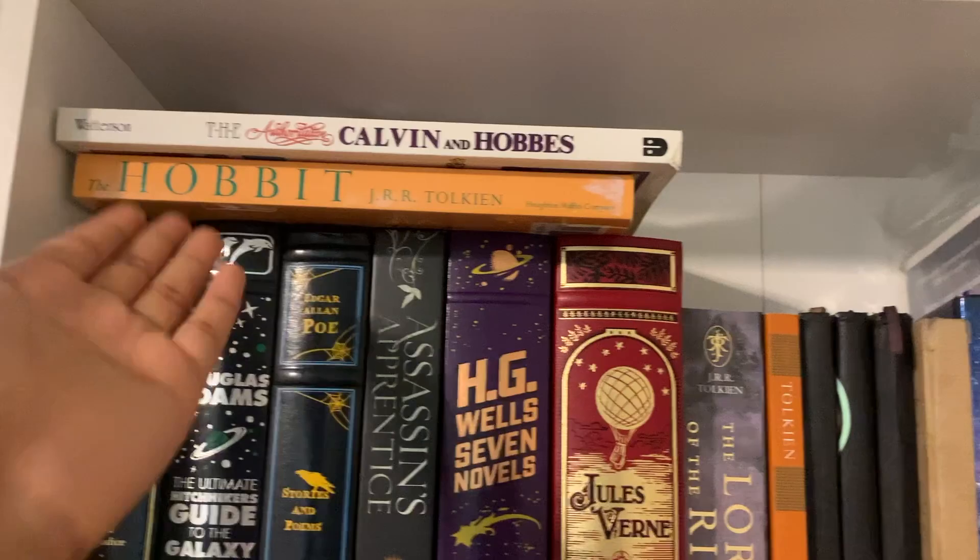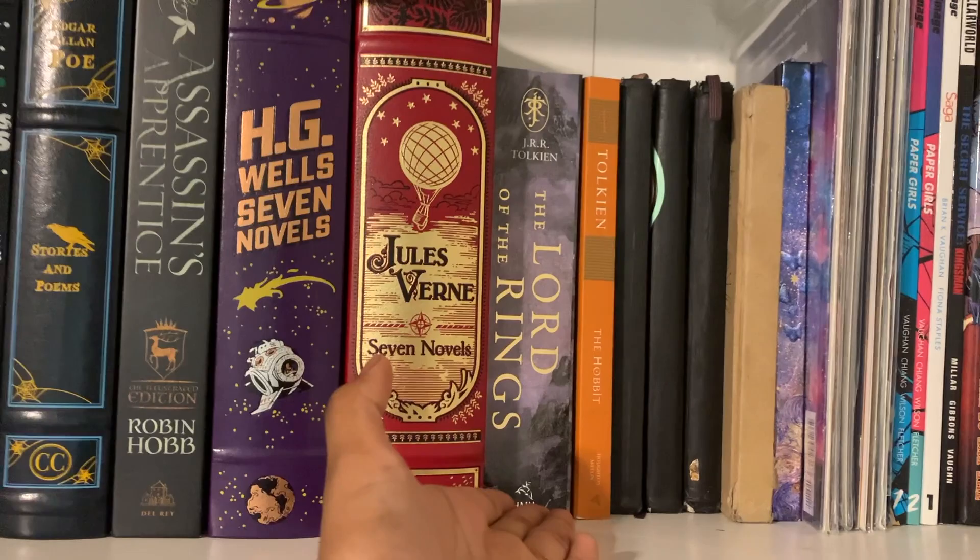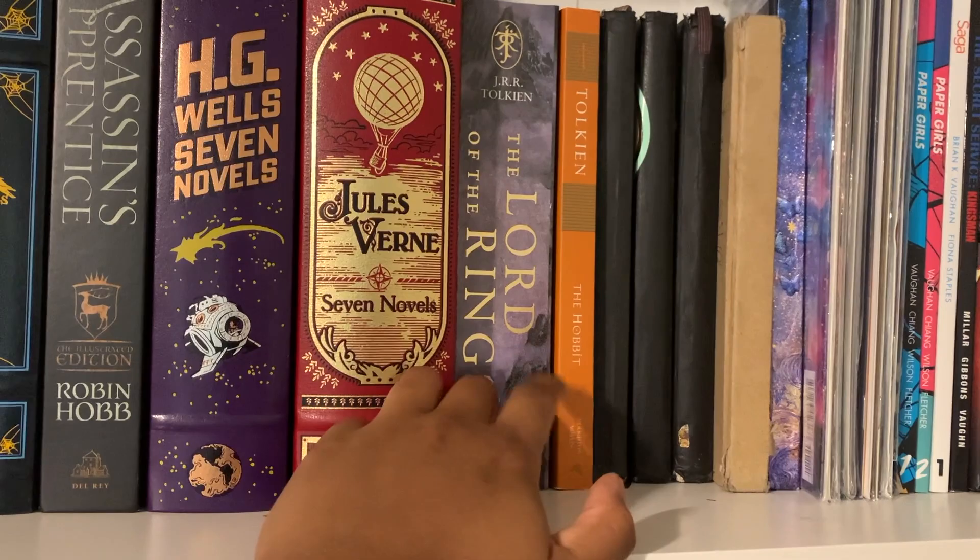Then I have The Lord of the Rings. I love this edition because Tolkien originally wanted to publish the books in one volume, so I feel like this is how he would have wanted people to read them. It makes me happy to have this edition.